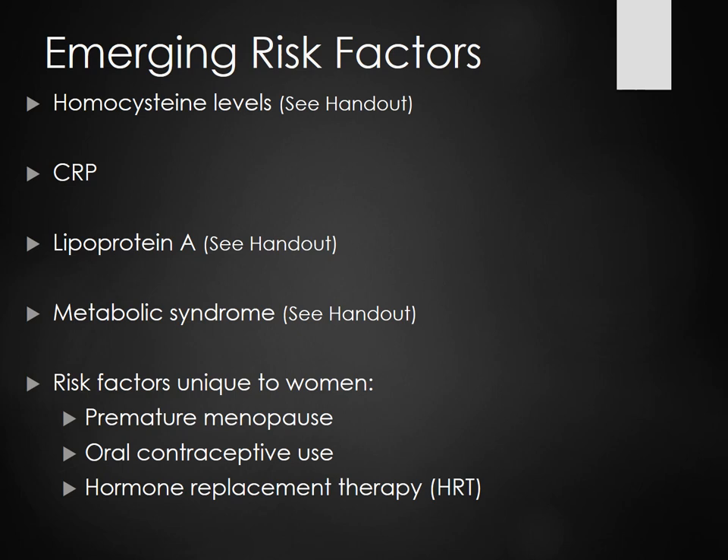Oral contraceptive use is an emerging factor for CAD — remember the commercials warning that if you're over 35 and a smoker, use wisely. When you add smoking and advanced maternal age to oral contraceptive use, you're looking at a real possibility of CAD and possibly an MI.